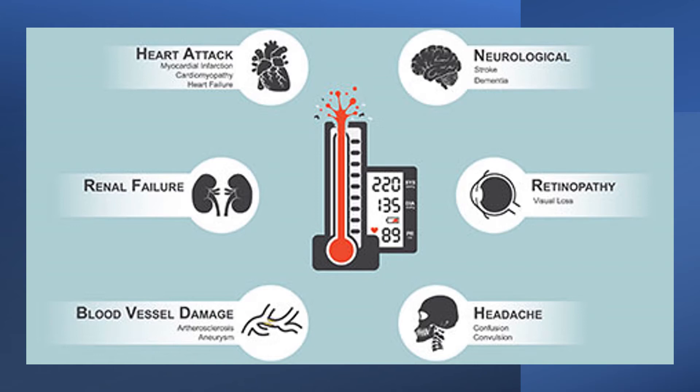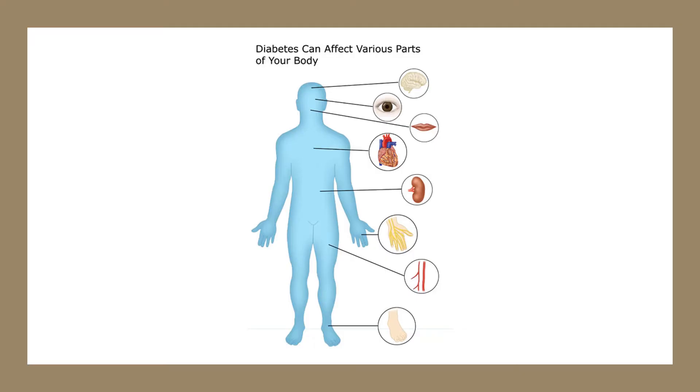A similar flavonoid, hesperitin, promoted blood vessel widening in a small trial on 10 women and in a cell-based study. Daily consumption of orange lowered blood sugar in a small trial on 10 apparently healthy women.